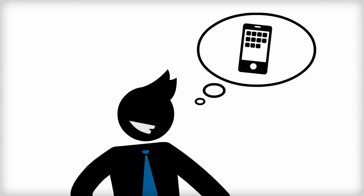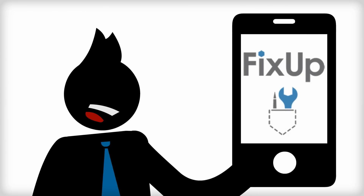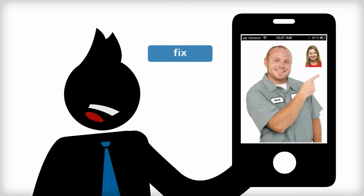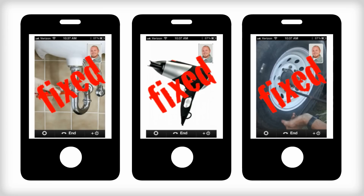An app that allows you to connect instantly with an expert through the video feature of your iPhone — a pre-screened, licensed fixer who can tell you exactly what's wrong and exactly how to fix it. FixUp does just that. Simply browse our selection of nearby available experts, read their reviews and rates, and connect with them instantly through your iPhone's video capability. The expert will then guide you step by step on how to fix the problem or even just identify a part. You're automatically charged his or her per-minute rate, and your five-minute problem is now solved with a five-minute fix.